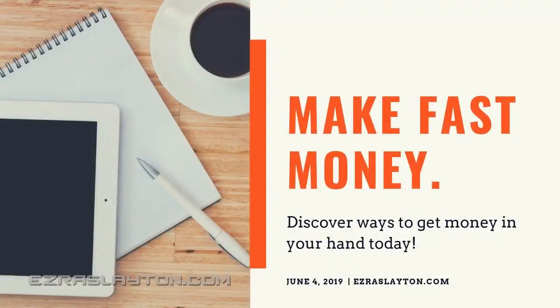It's Ezra from EzraSlayton.com. Today, because you are looking for a way to make money fast — if you're desperate for money — here are 10 ways to make money today. They're not all glamorous, but you're certain to have cash in hand by the end of the day.